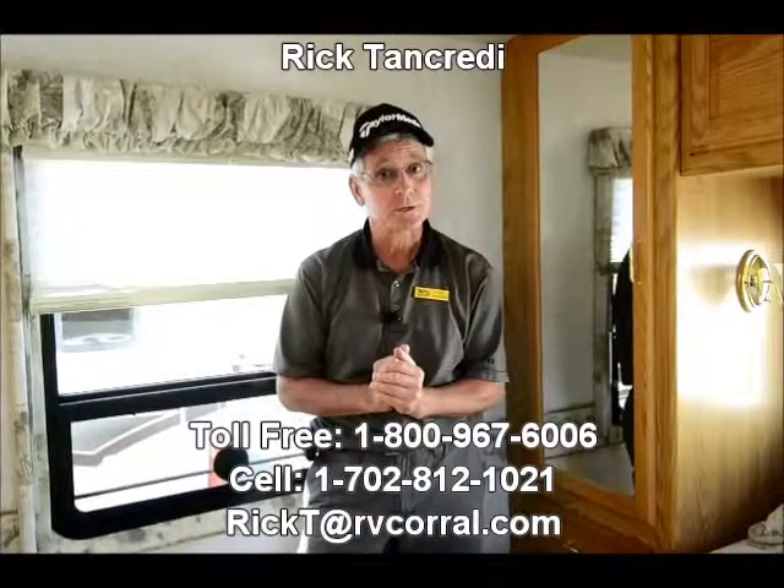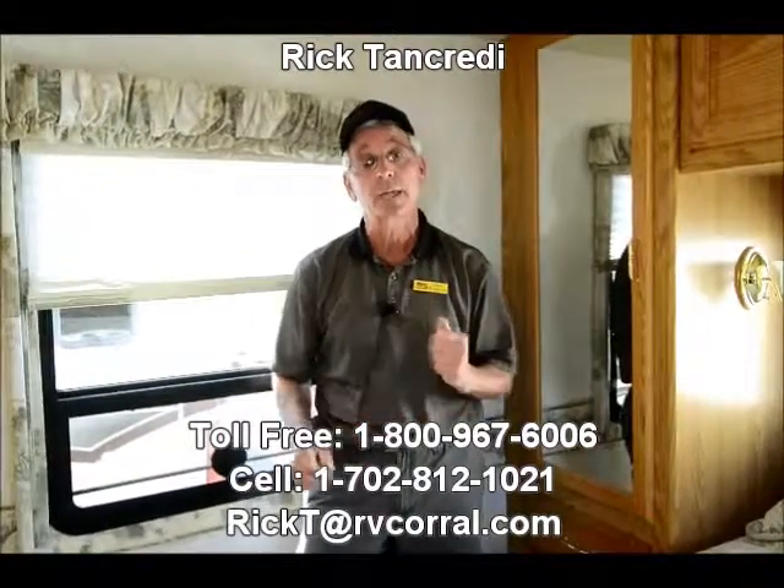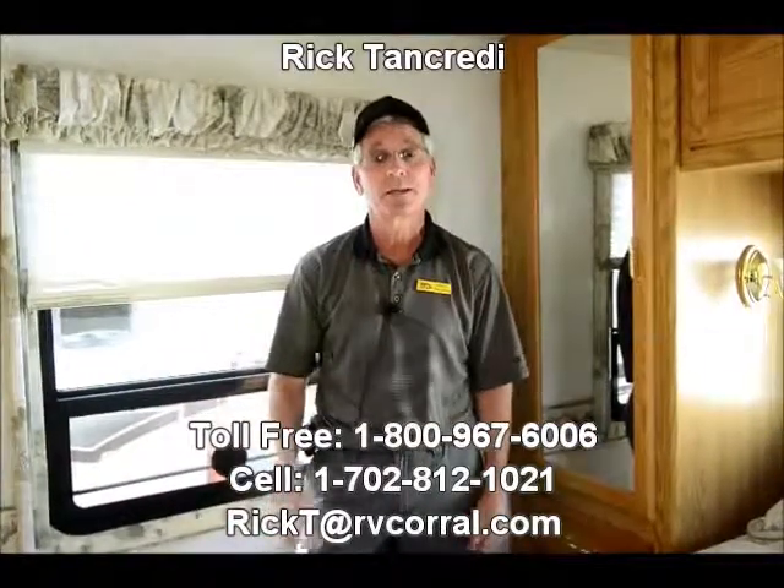I'm sure I've missed some things — if you have an interest in this, give me a call and I can fill in the blanks and help you to own this if you like. We'll take your trade-in, arrange financing, whatever you need. The RV Corral has been here 26 years making campers happy. My name is Rick, I'm in the sales department at the RV Corral — give me a call, let me know how I can help. Thank you.